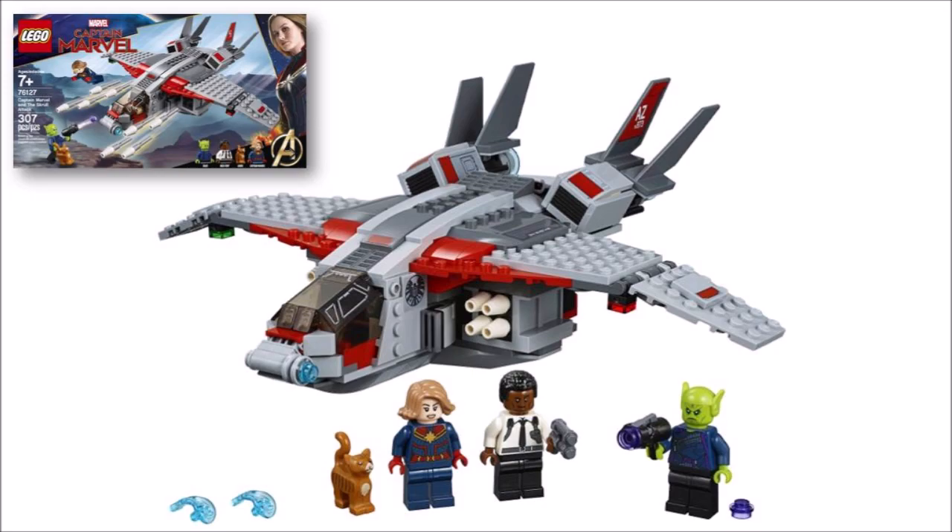We also think it's great fans can get a new version of the Quinjet in a smaller set for once, and with its 8 flick missiles, folding wings, opening cockpit, and angled engines it will be fun to use in battle.